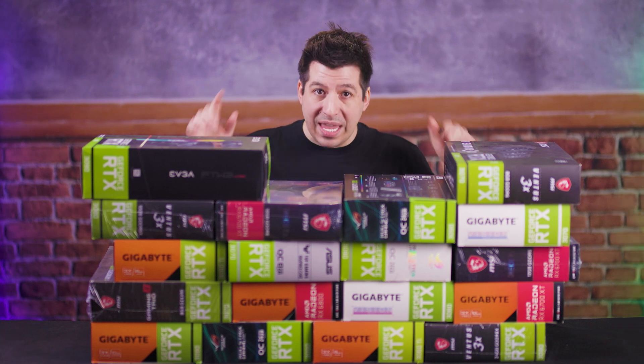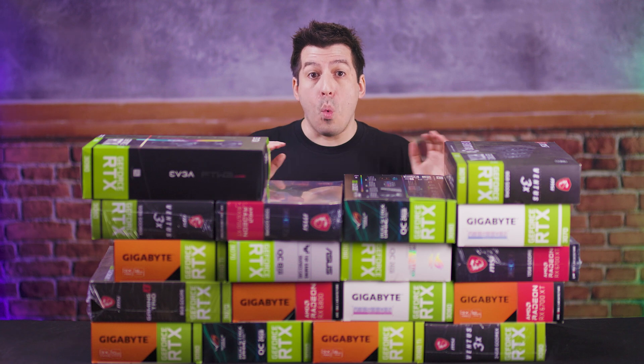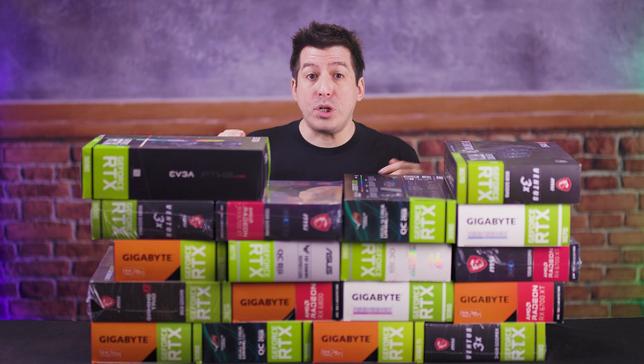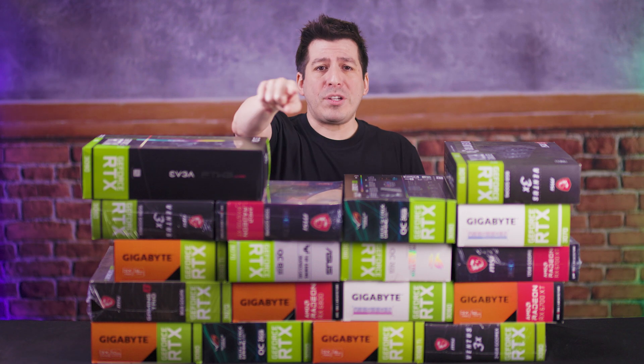So right now, in this first of a three-part series on GPUs, we're going to cover why things are so expensive, why GPUs are now all of a sudden being sold as ridiculous bundles with other products, and talk about just how bad this problem actually is and how long it might last. It's Christian Wheel — let's roll!